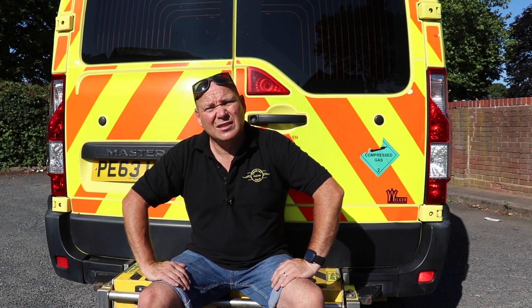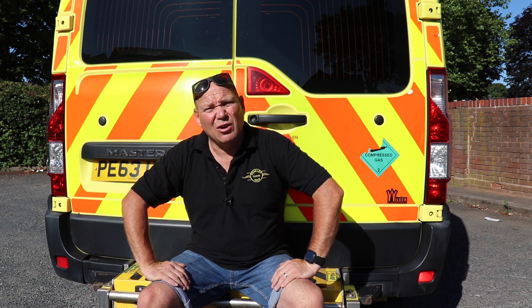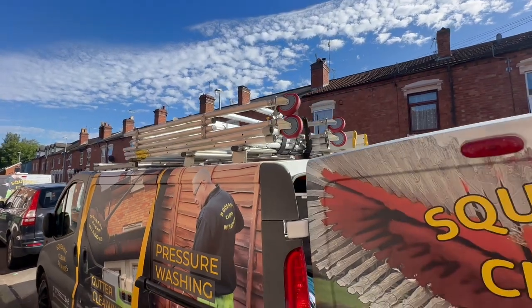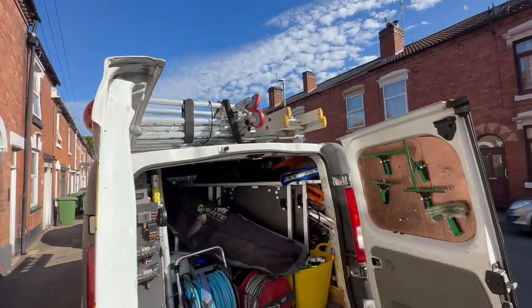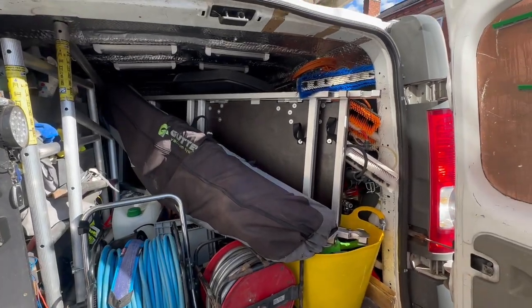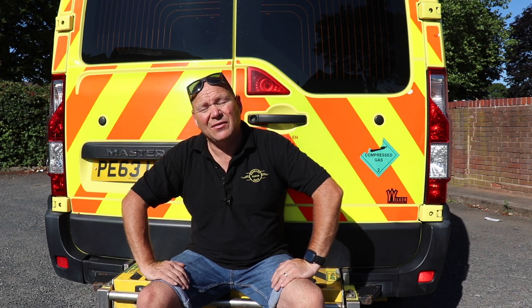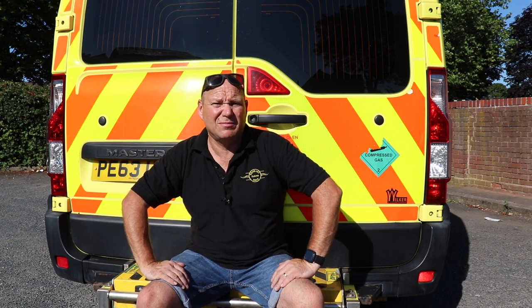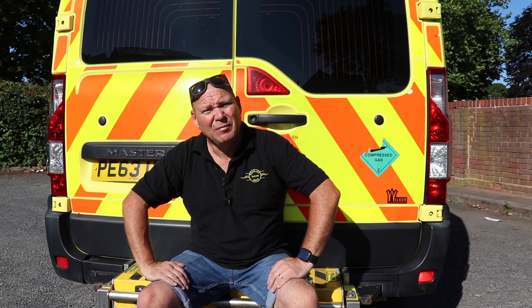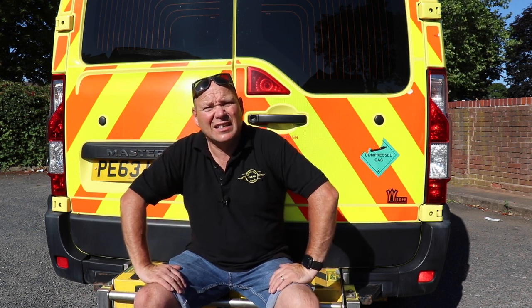So why have I bought an ambulance? If any of you have ever had a small van, you'll know that it's an absolute nightmare. Mine's a Renault Traffic, so it's not really a small van, but it is an absolute nightmare when you've got it full up. If I've got my pressure washer in, I can't get my gutter cleaning equipment in. If I've got the gutter cleaning and fascia washing equipment in, I can't get my pressure washer in. So that comes on to this — this is going to be the ultimate cleaning van.